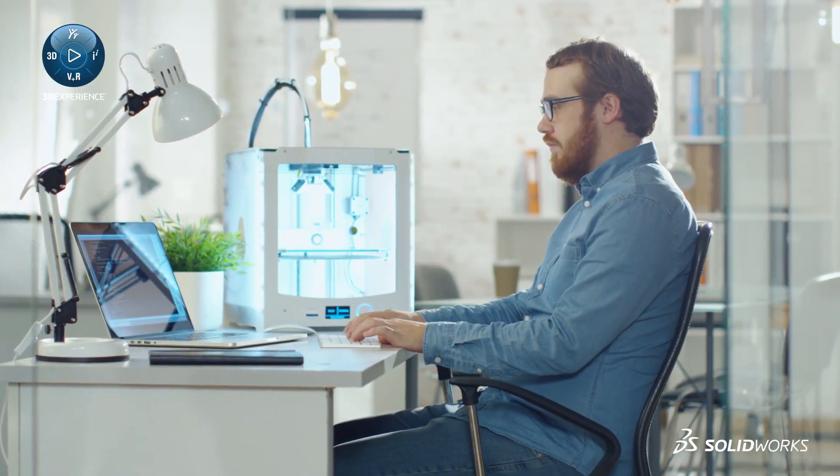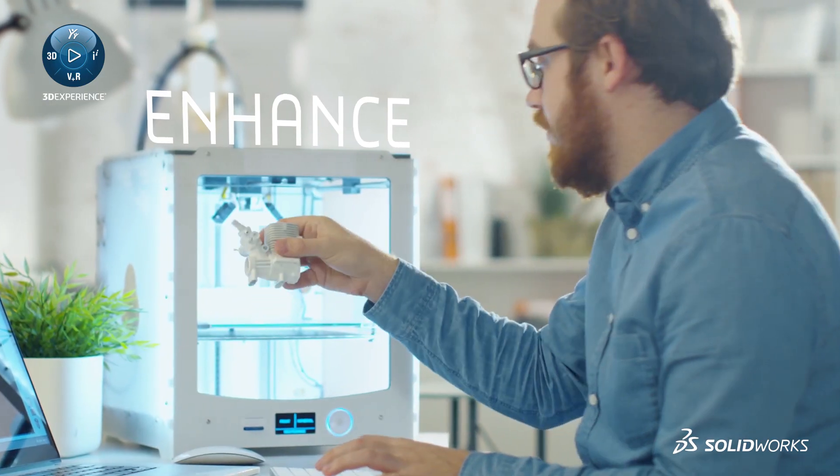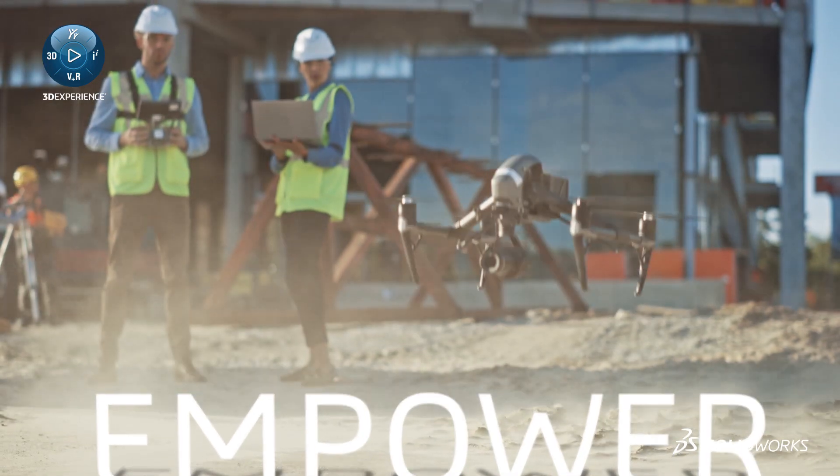Design better products faster, enhance quality, and empower personnel.